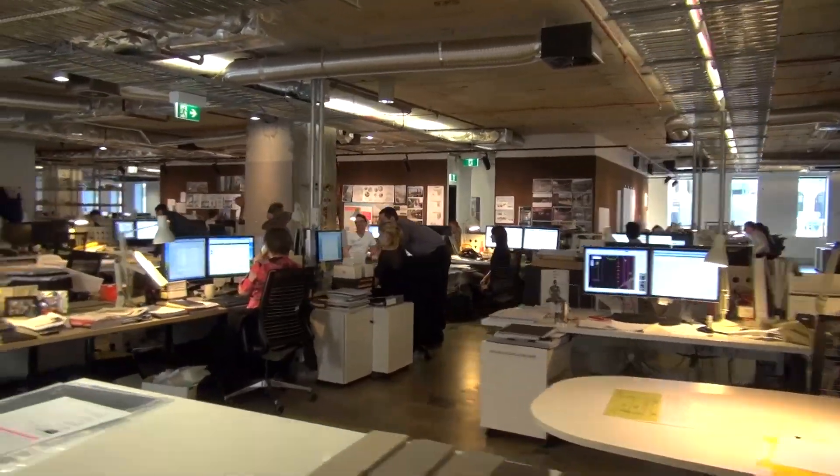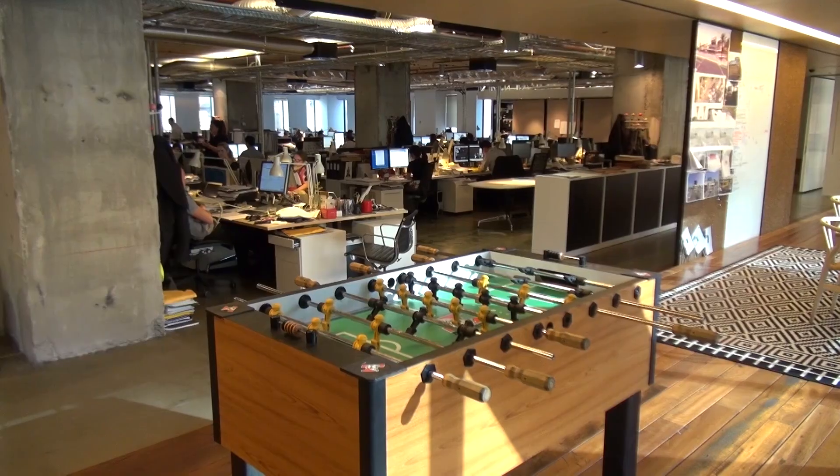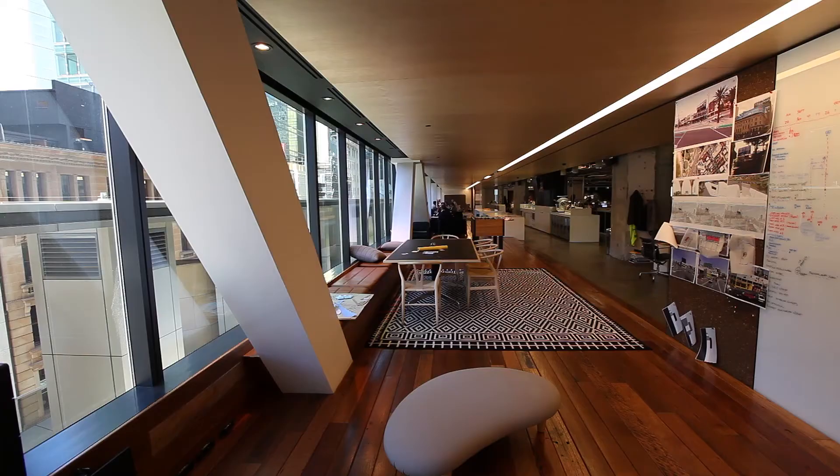The studio has been configured with the main working environment where everybody works in teams. The best windows — the best aspect is actually to the east, so we gave that over to the public space, which becomes the communal zone that runs the whole length of the office. None of the principals have offices. There's no hierarchy in here — owners sit in with workers, workers of very high standards sit in with more junior staff. There are no barriers, no walls between staff members, because we're all able to approach one another quite easily.